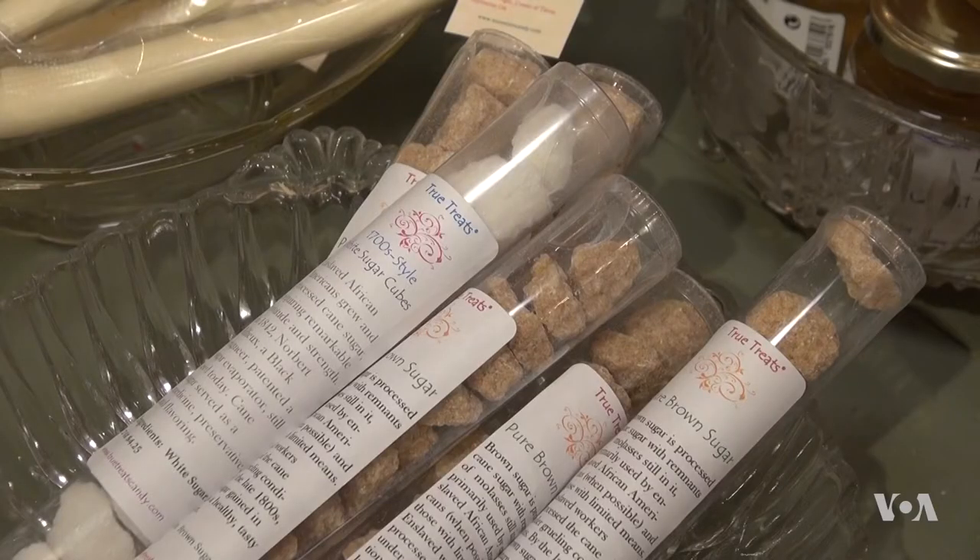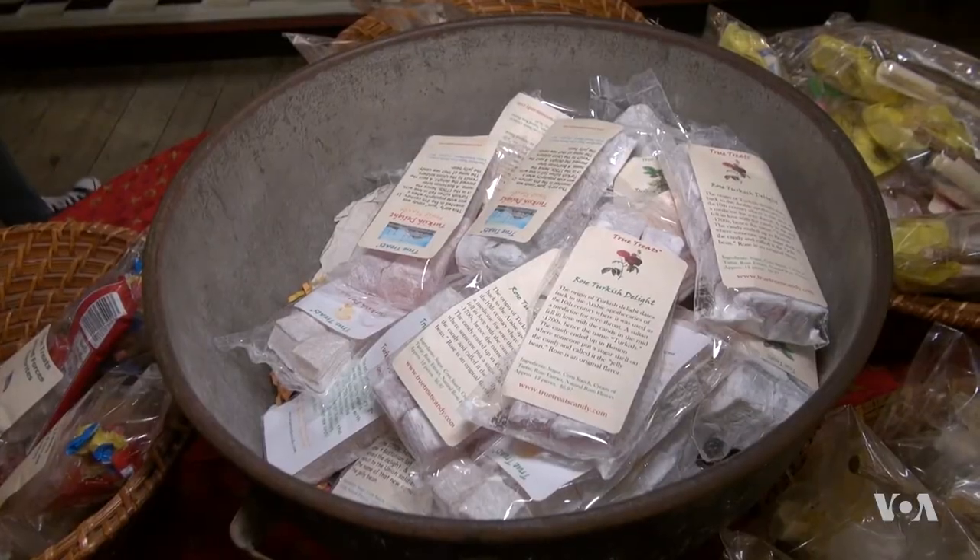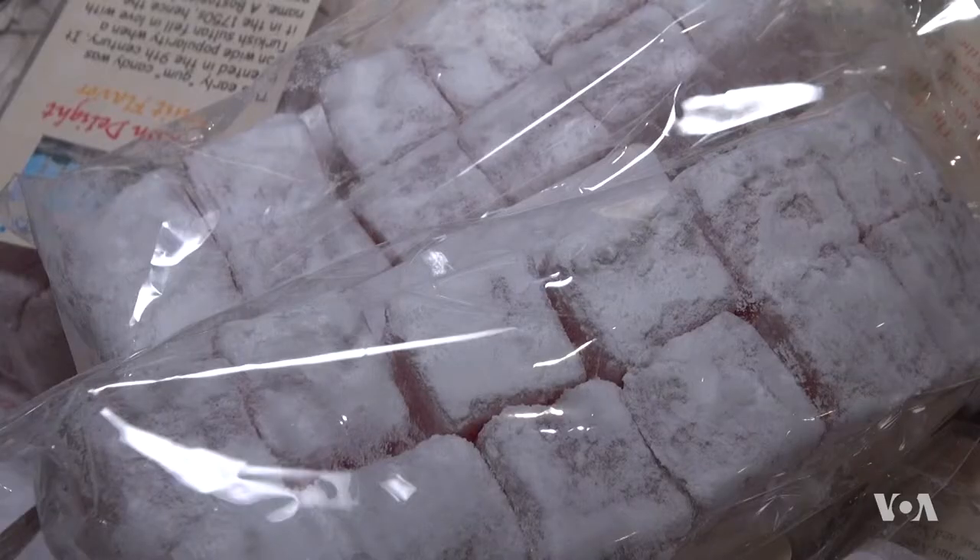Surprisingly, sweets were first used for health problems, says Benjamin. Sugar was used as a medicine, and the Turkish delight was made for sore throat somewhere around the year 900. And it became very popular worldwide.